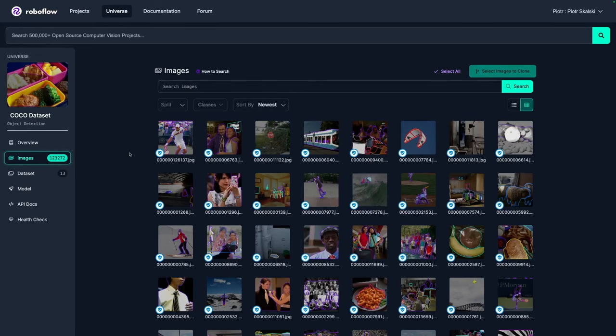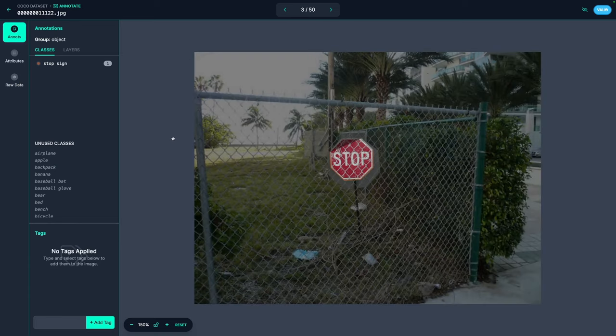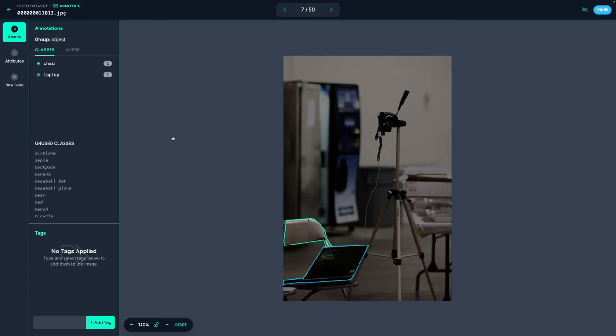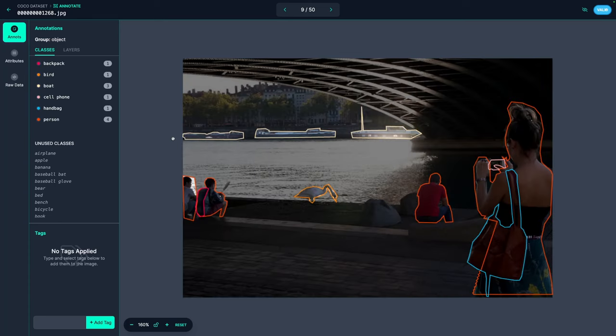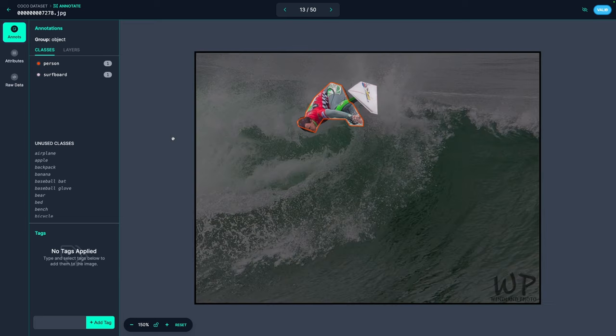Traditional object detection models such as Faster R-CNN, SSD, or YOLO are designed to detect objects within a predefined set of categories. For instance, models trained on the COCO dataset are limited to 80 categories. If you want a model to detect new objects, you need to create a new dataset with images depicting those objects, annotate them, and train your detector. This, of course, is time-consuming and expensive.